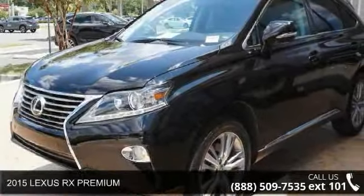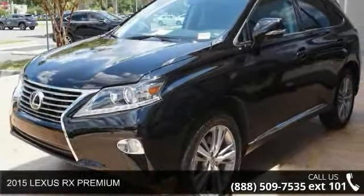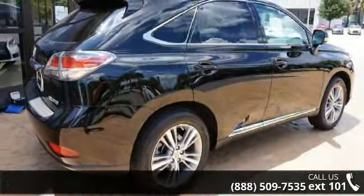Arrive in style with this 2015 Lexus RX Premium. If you are looking for a first-rate auto, this one could be yours today.